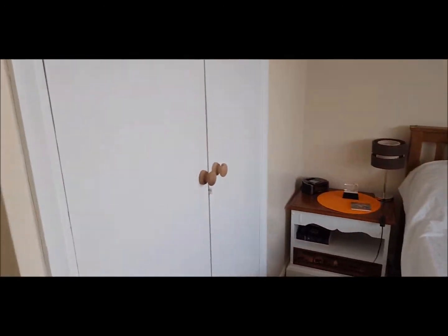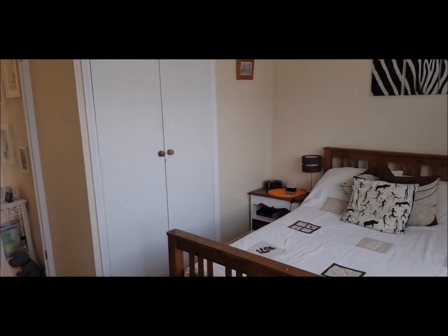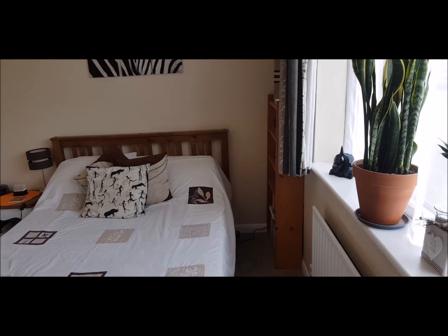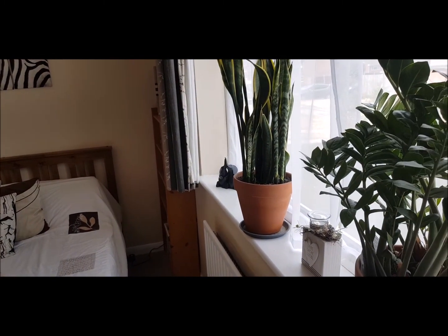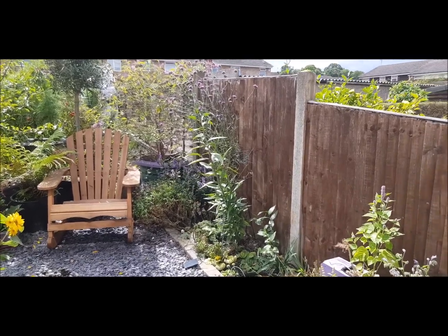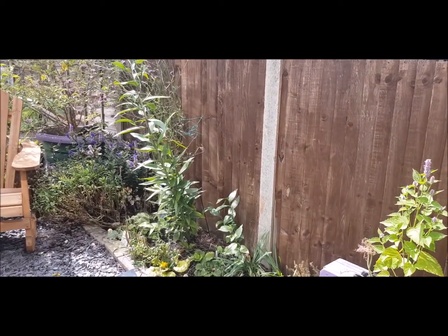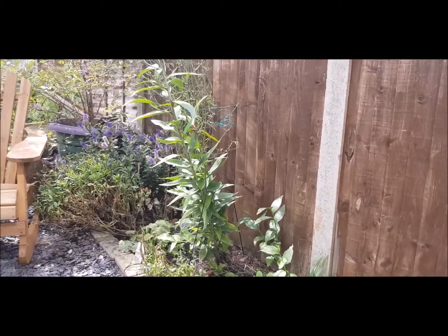One bedroom in this property, with double wardrobes. And a beautiful back garden.